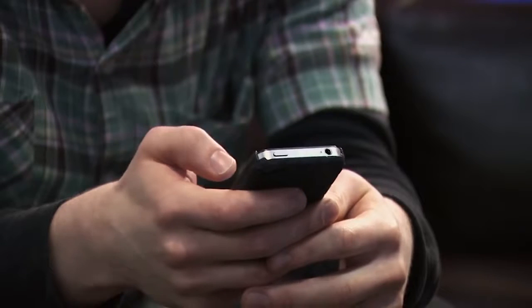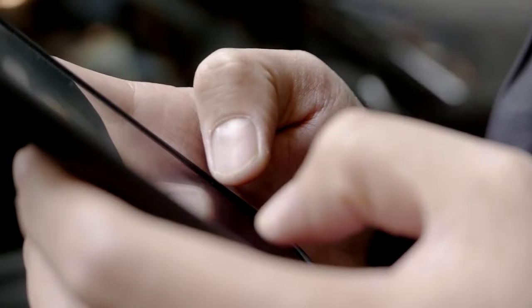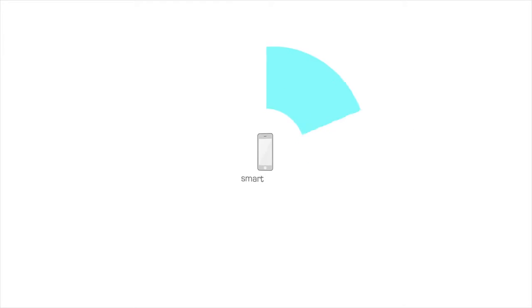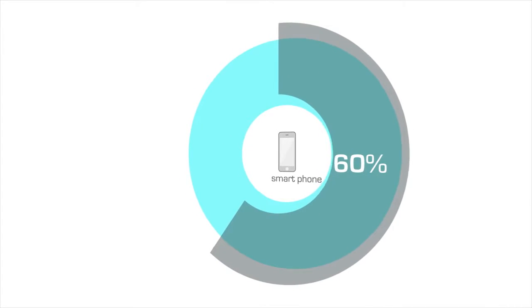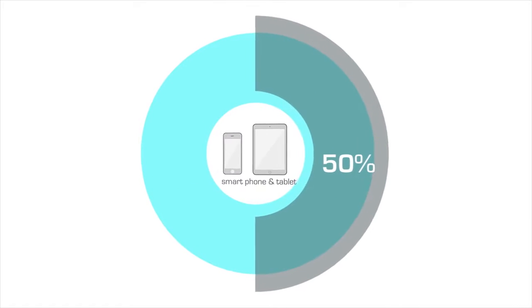Eyes are the window to the soul. People nowadays unconsciously overuse their eyes. Taking us as an example, 60% of American adults have a smartphone, over 70% have a notebook, and 50% even have both a smartphone and tablet.